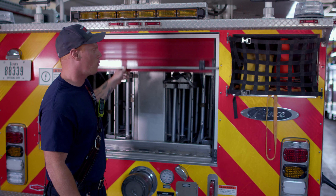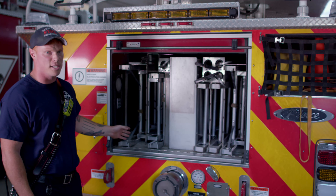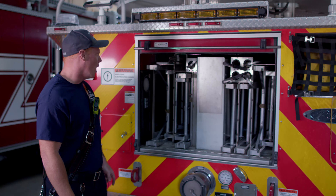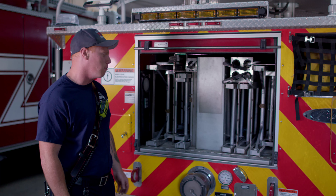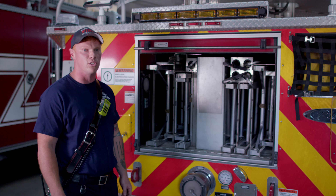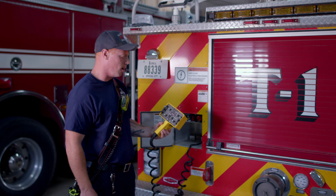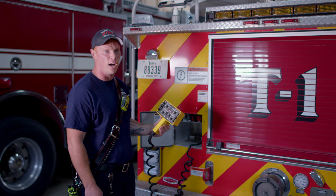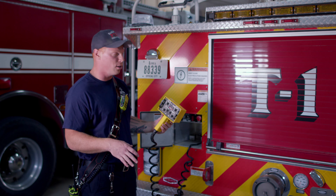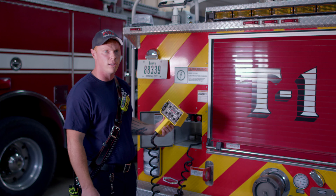And of course we have our ladders — all different kinds of sizes, just depends on what we need for that fire. We have 12-foot, 16-foot, 20-foot single fly ladders, double and triple fly ladders, as well as a series of poles. We also have our controller for the tower. This allows us to put out the outriggers to stabilize the truck as well as lift, raise, and rotate the ladder itself.